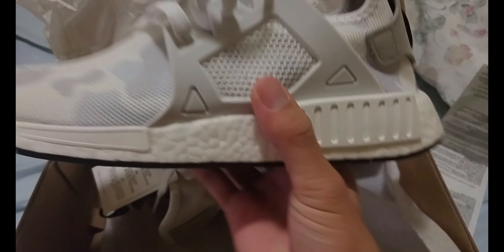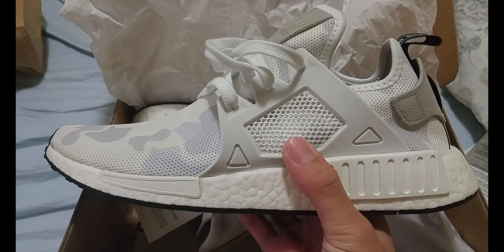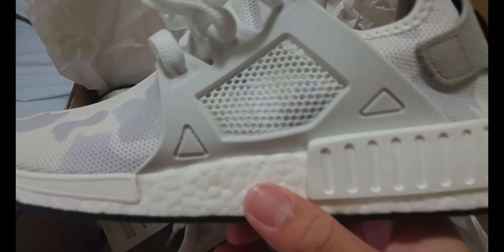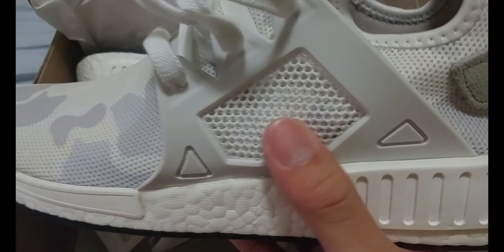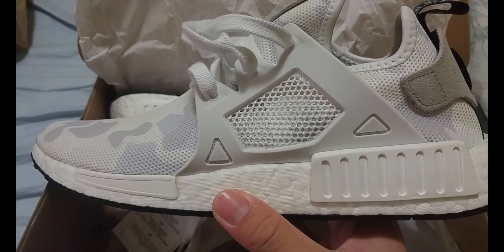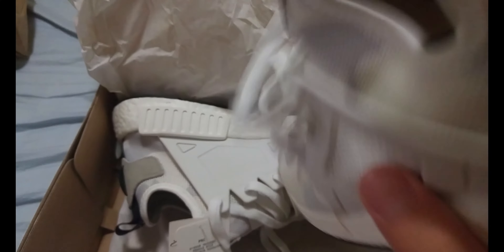Just a quick look at it and you can already tell the difference from the NMD R1 — the XR1s have a cage, and there's also netting, so it's not part of the upper, it's a separate piece. You can uncage these, but they look way better with the cage — without it, it'd be pretty much like the NMD R1.